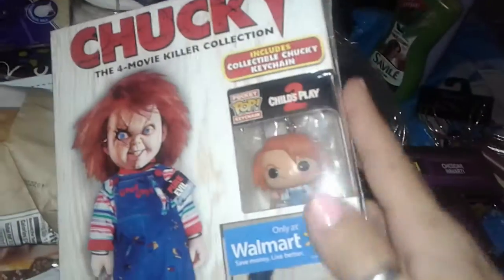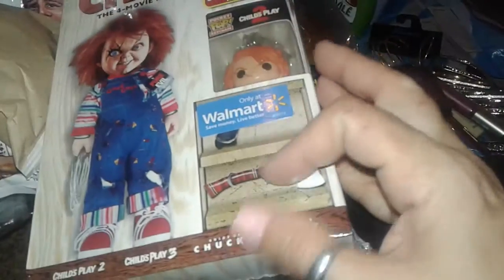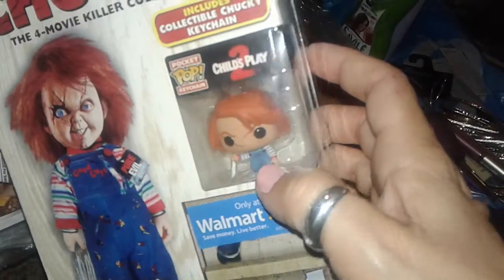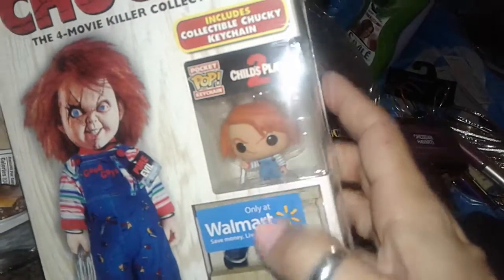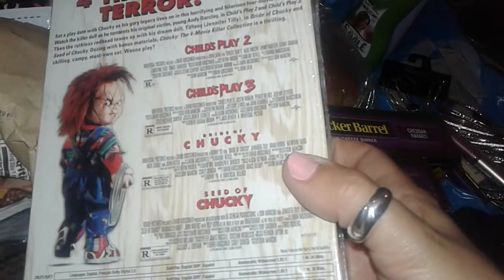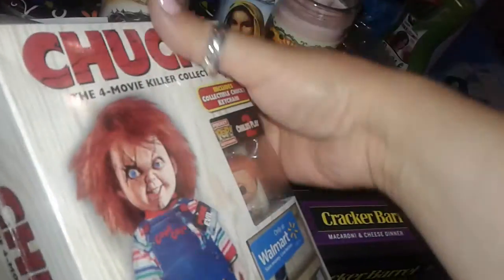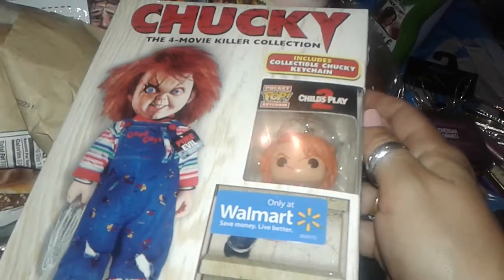I also picked up this Chucky collection — I had a different one before that had an axe on it. This one comes with a free little Chucky Pop collection keychain for Child's Play 2, and the movies include Child's Play 2, Child's Play 3, Bride of Chucky, and Seed of Chucky. I also have the first Chucky and another one, so I'm just waiting for the newer one to come out, which will be October 3rd. In the meantime, I just got this.